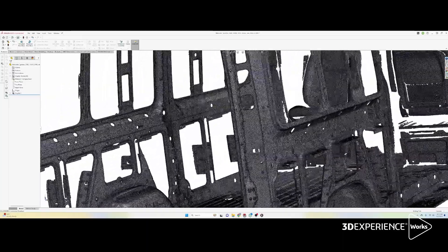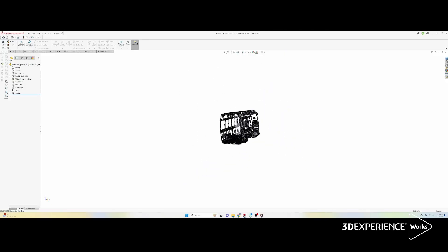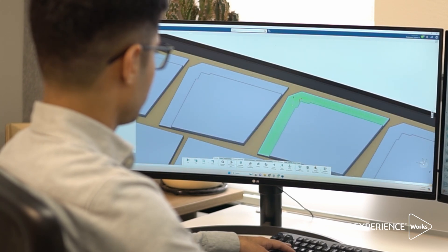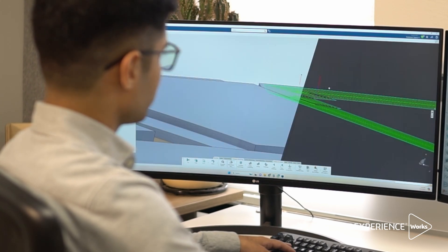With Delmia it's real-time reflection — no matter if you orient a part or add a feature, it would automatically nest according to our requirements. It also makes the whole process very efficient.